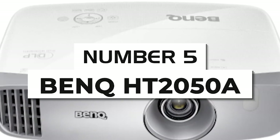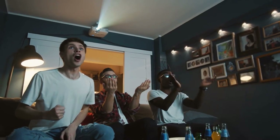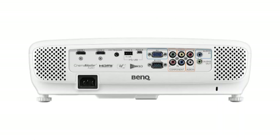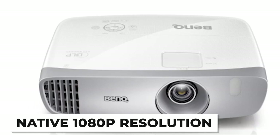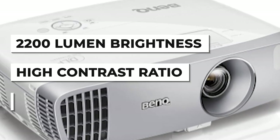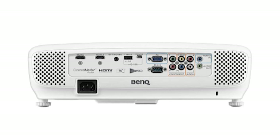Number five: BenQ HT 2050A. If you're on the lookout for a great home theater projector that does not take a lot of space and provides amazing image quality, the BenQ HT 2050A would be it. The native 1080p resolution produces results competing with those of high-end projectors. The 2200 lumen brightness, high contrast ratio, and 96% Rec. 709 color accuracy further enhance the display.